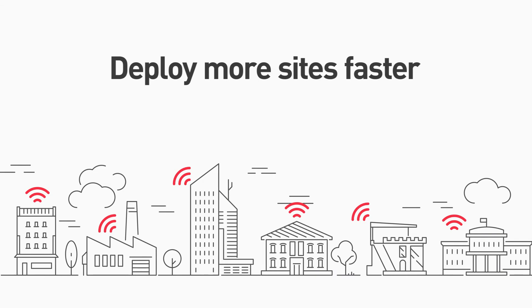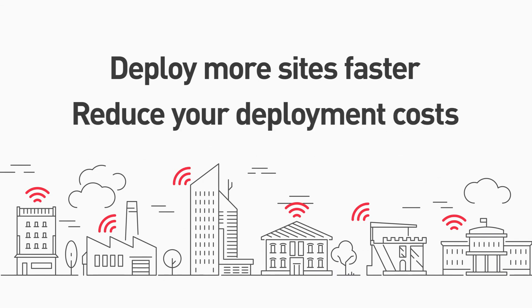Deploy more sites faster and reduce your public safety network design and deployment costs with IB WAVE Public Safety.